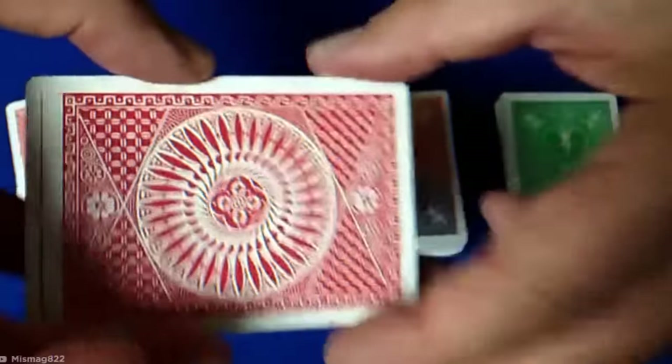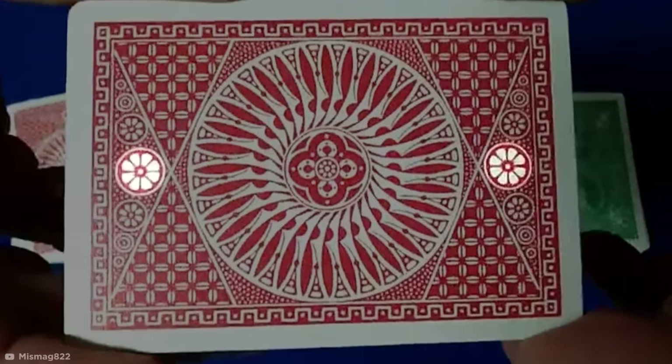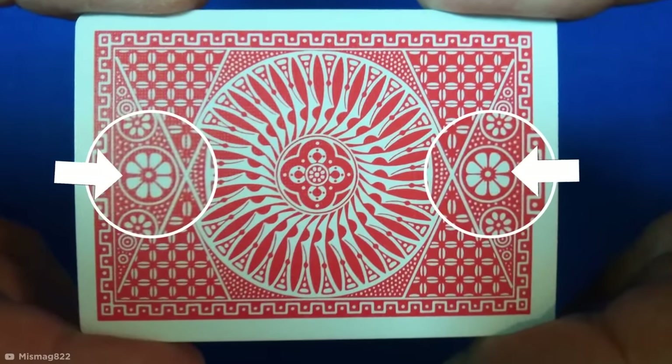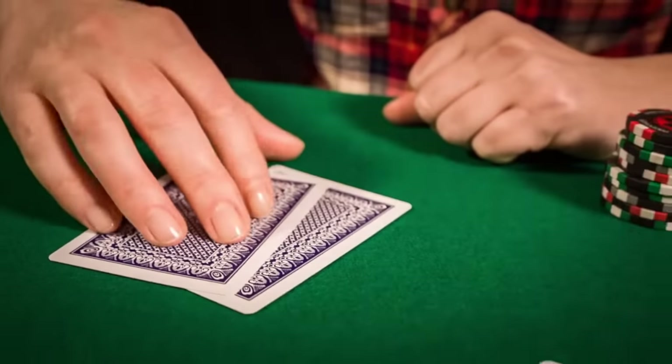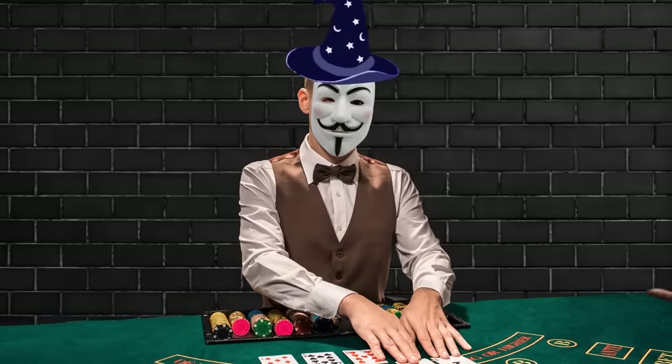On first glance, you'd think this card back has a symmetrical design, but if you check out the two flowers at either end of the card, you'll see there's a very subtle difference in the distance between the petals. So if you notice something like this, you could be playing poker with a cheater — or worse, a magician.